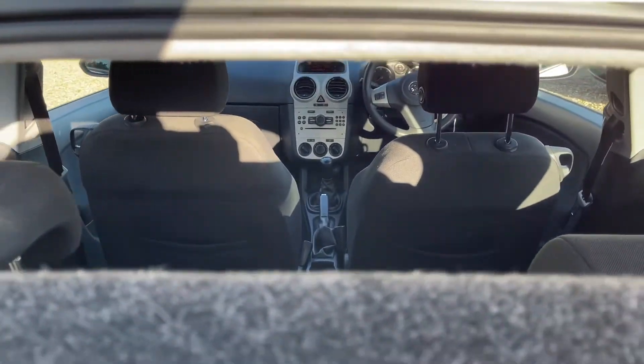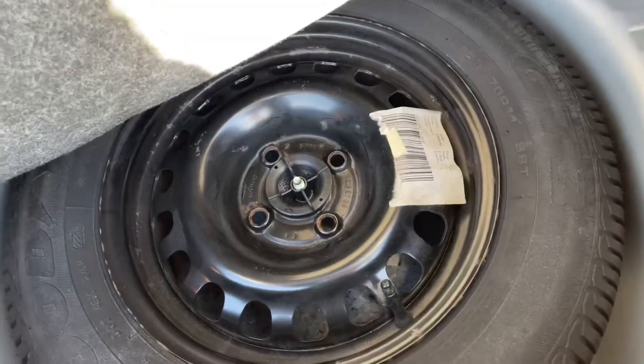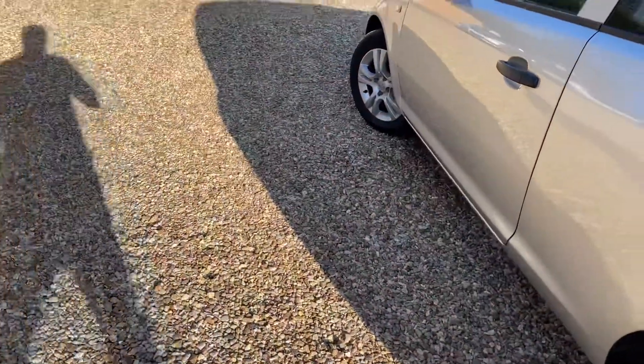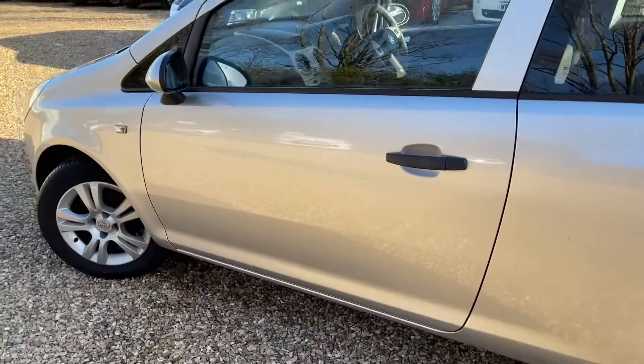I haven't valeted this car yet but it came in that clean already. It comes with mats and — lo and behold — a spare tire, which is so rare. All your jacking tools are in that side, and even that's not broken — usually they break off.